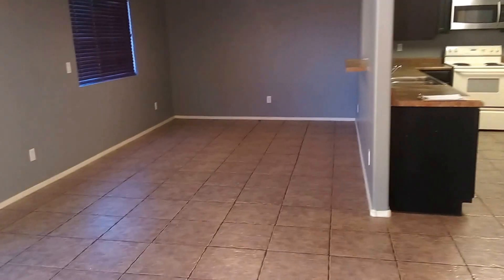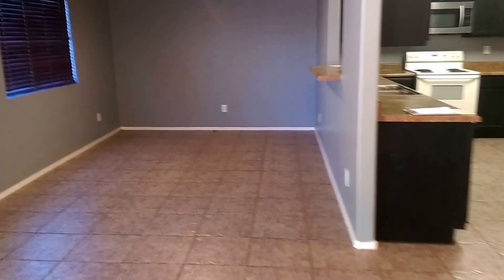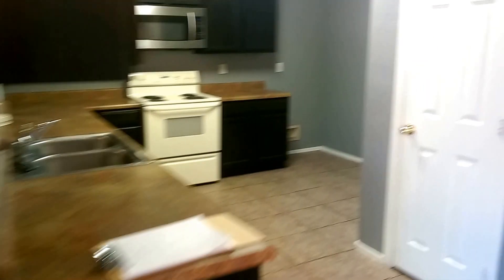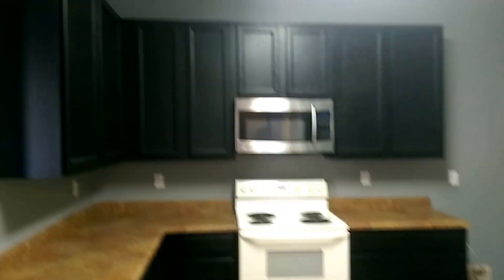Downstairs is all tile. Shared dining room, kitchen, cabinets, pantry, garage. It's got epoxy floors. Needs a little cleanup.